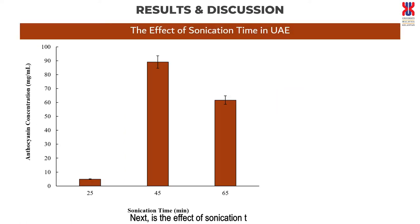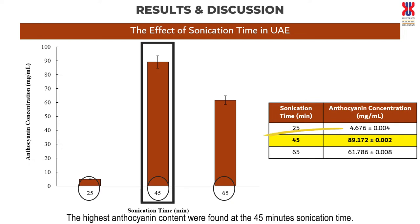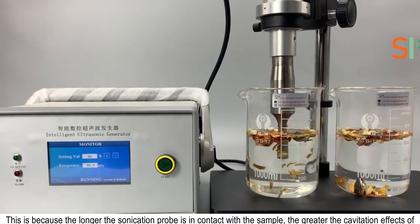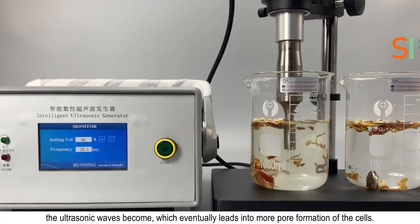Next is the effect of sonication time in UAE. Three different sonication times were selected: 25, 45, and 65 minutes, with the duty cycle fixed at 50%. The highest anthocyanin content was found at 45 minutes of sonication time. This is because the longer the sonication probe is in contact with the sample, the greater the cavitation effects of the ultrasonic wave become, which eventually leads to more pore formation of the cells.